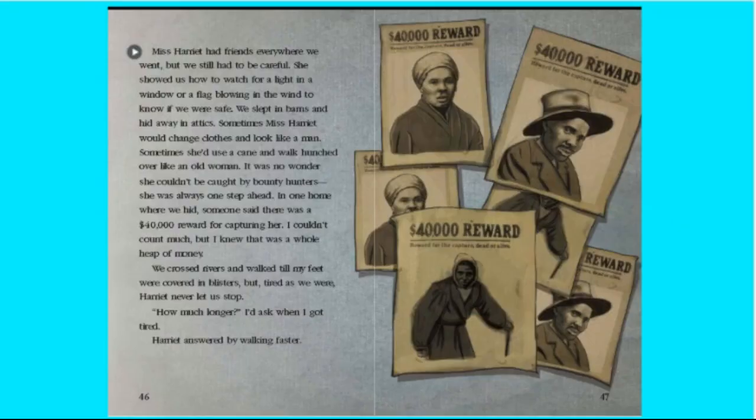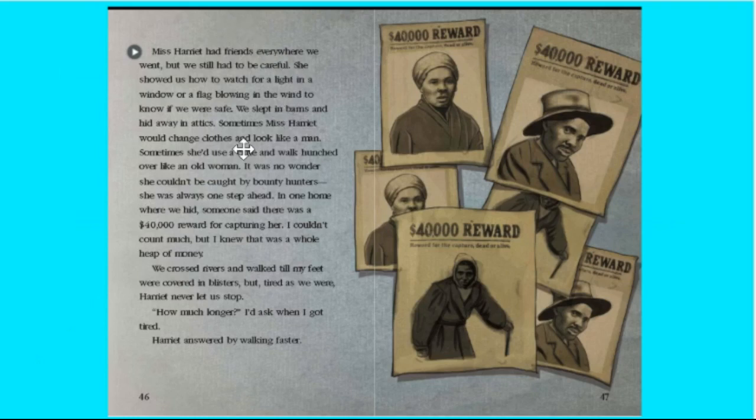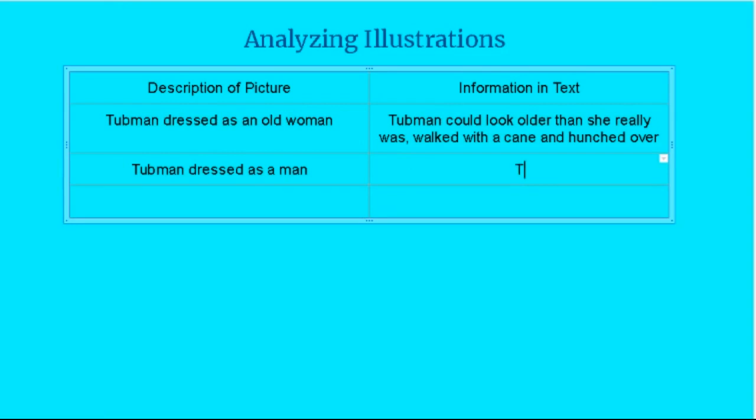Now let's look at the picture of Harriet Tubman dressed as a man. Under description of picture I'm going to put: Tubman dressed as a man. Now I'll look for text evidence. We read part of it already: 'Sometimes Miss Harriet would change clothes and look like a man.' So I have text evidence that this is actually Harriet Tubman dressed as a man — she could disguise herself as a man so she wouldn't get caught.